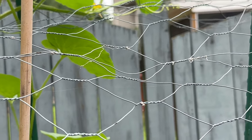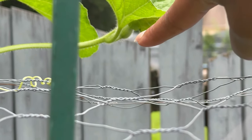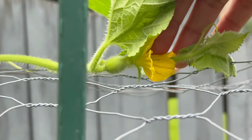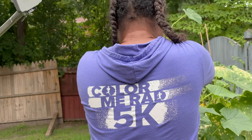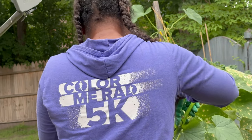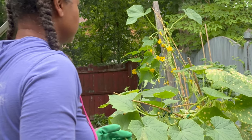I have two! Y'all see that cantaloupe right there? There's a cantaloupe coming in right under this leaf. Cantaloupe! Wow!